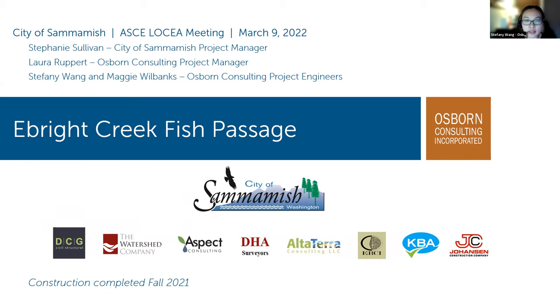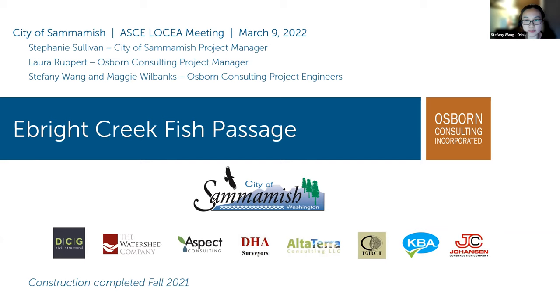Osborne Consulting led the design team including DCG who provided structural, utilities, and roadway restoration design, and the Watershed Company who provided restoration plantings design. Johansson Construction Company was the contractor and KBA provided construction management. Others involved were Aspect Consulting, DHA, Altaterra, and Equinox. Before I continue, Stephanie Sullivan, the City of Sammamish project manager, will give a little background on this project.